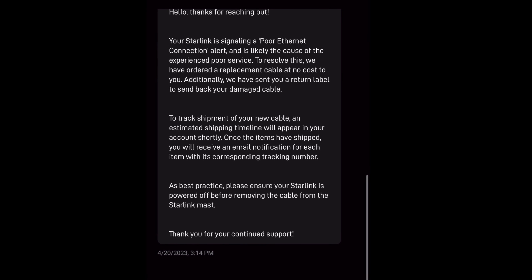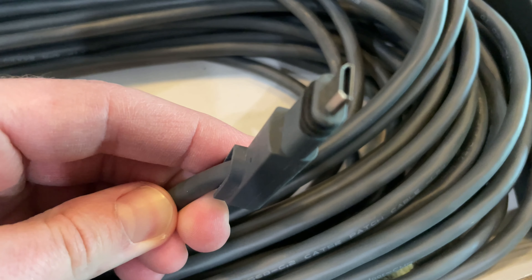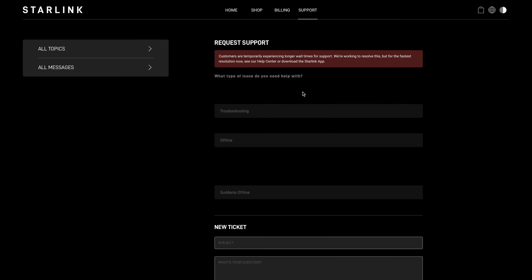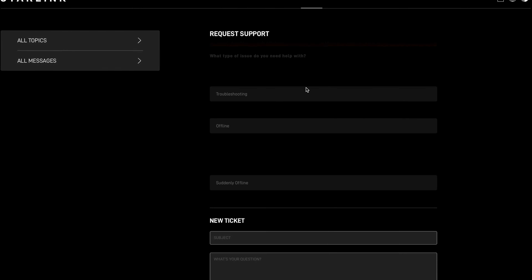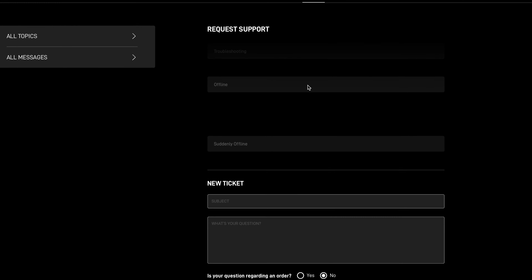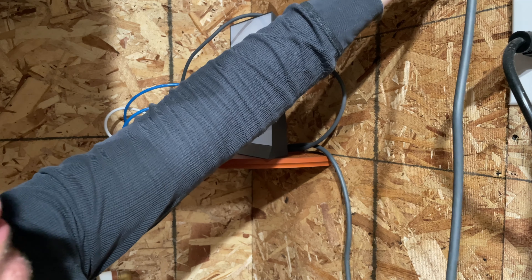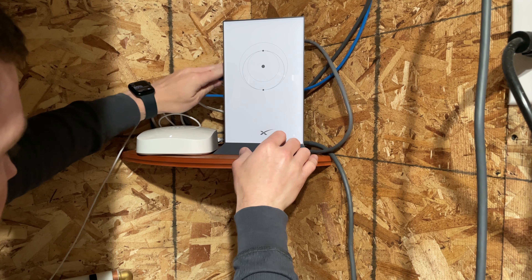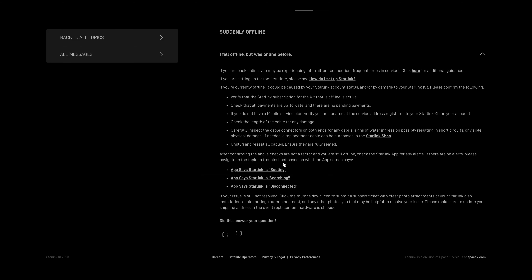The same cable issue happened again a couple months later. This time I received an automated response in about five minutes saying they would send me a new cable. There is no telephone number to reach support — you can only create a ticket. So while it's not the ideal setup for customer service, it makes sense why they have it this way. They're encouraging the customer to try and figure out the issue first, to do the bare minimum like turning Starlink on and off or resetting the system, which usually takes care of more than half the issues before contacting support.